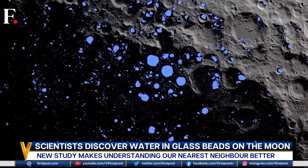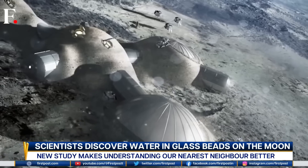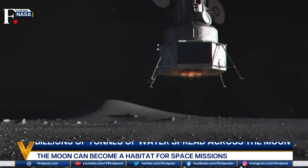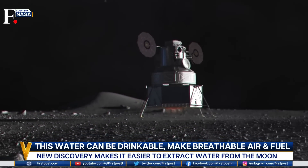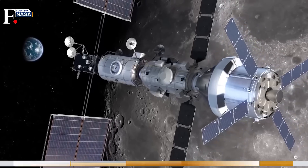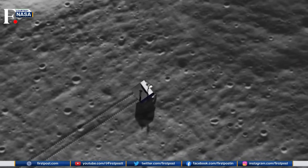This research is underway, and with growing international interest, it won't be long before more questions are answered. For now, this discovery itself has been a giant leap for mankind.